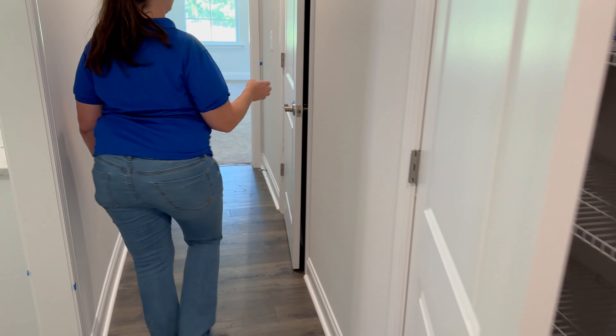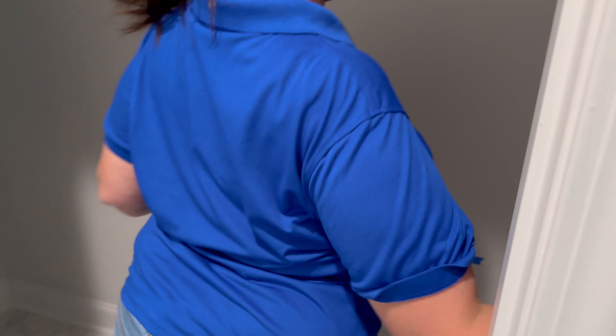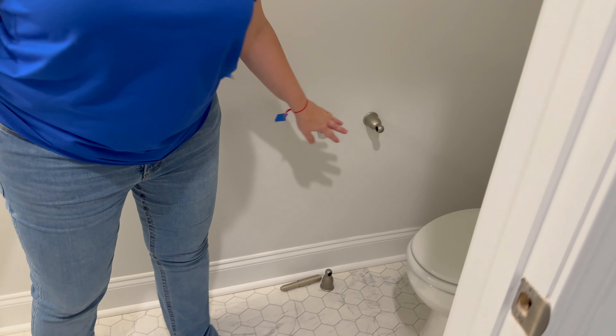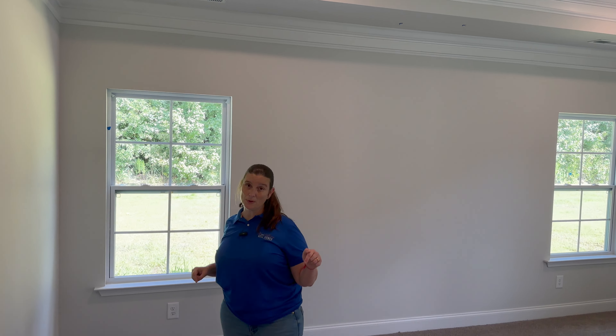Continuing down this hall, you have another closet and another bathroom — sorry, this is a half bath. Lights are over here, sink, and bathroom. Since it's new construction they haven't quite finished it yet. But if you have guests over, they don't have to go to the kids' area — they can use this half bath right here near the kitchen.